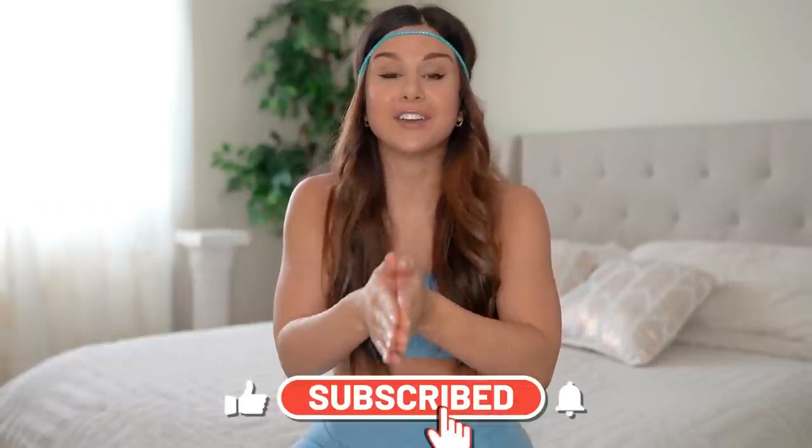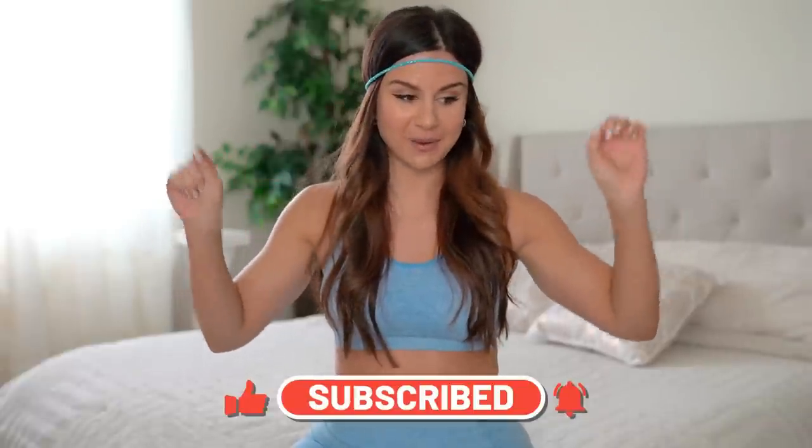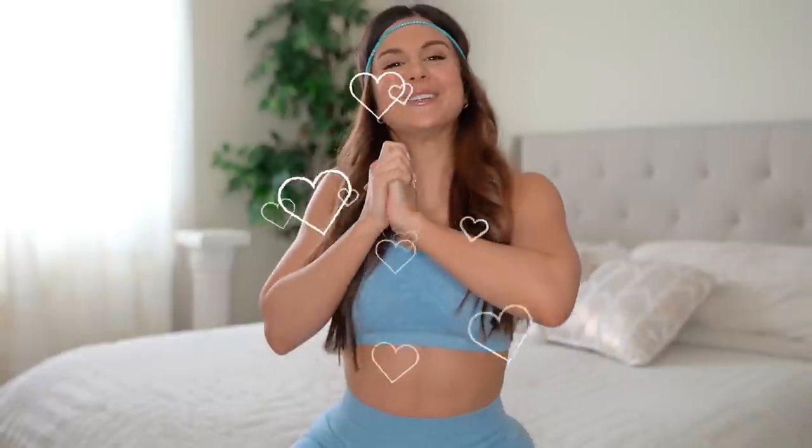That was it — the battle of the Gymshark leggings! I hope you enjoyed this video and found it helpful. Comment down below how you would rank these — I find it so cool to talk about Gymshark and share our views on these pieces. Don't forget to subscribe for new videos every single week on all things fitness. Stay tuned because there are a lot more Gymshark videos to come. Thank you so much for watching and I'll see you in my next video.